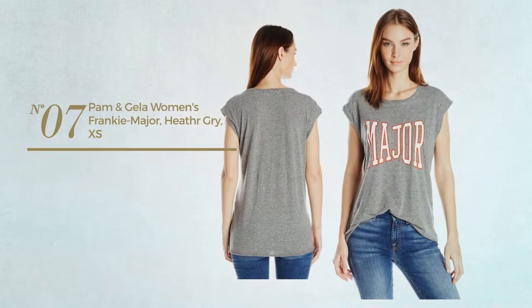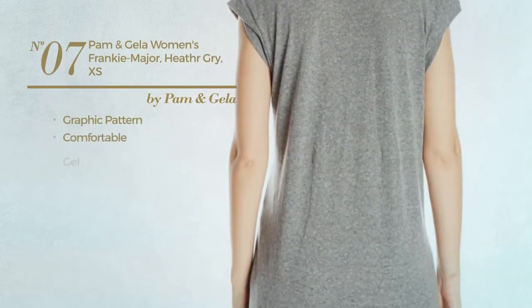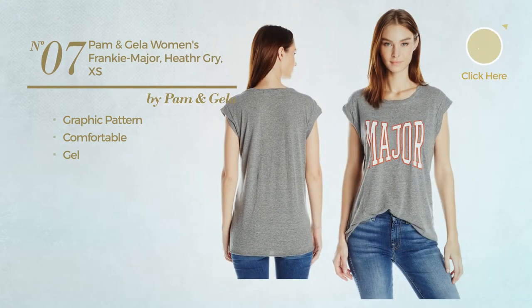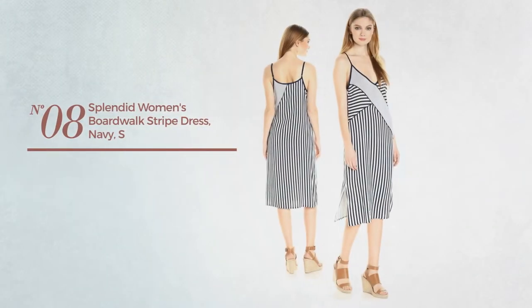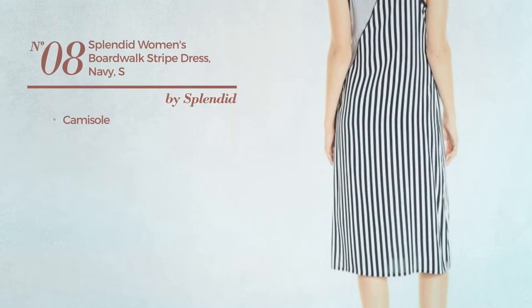Number seven: featuring a graphic pattern, produced with comfortable material, available only in this color. Number eight: with a camisole, available just in navy color.